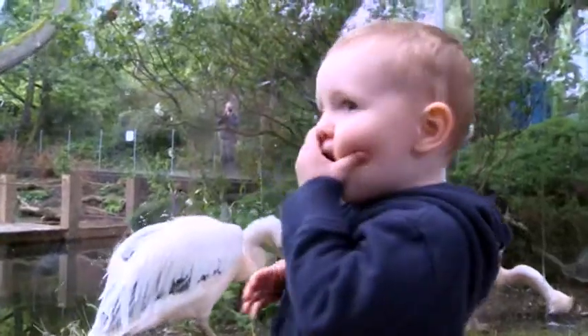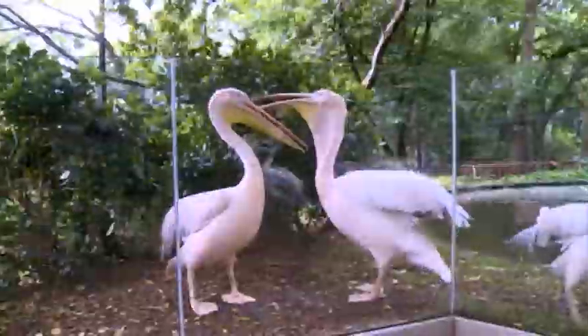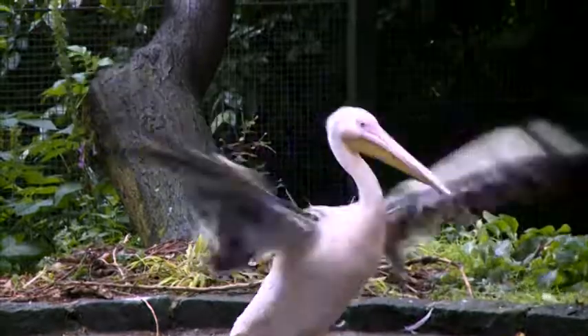They do fly. What we do though is we basically clip the feathers on the wings, which is just like getting your nails cut. And every time the birds go through a molt, the feathers will grow back. So we just keep the feathers trimmed, which prevents them from getting too much height.